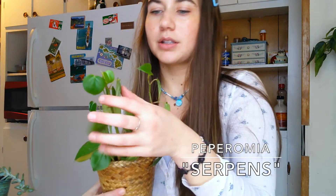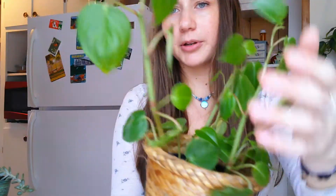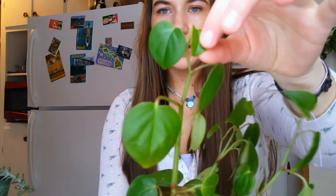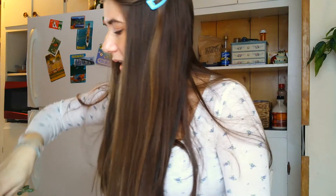Next up is the Peperomia serpens. I really like this plant because it looks like one of my favorites — the heartleaf philodendron or Philodendron hederaceum — because it has these beautiful heart-shaped leaves. Shout out to the channel Heart-Shaped Leaves! This one has been in a north-facing window and has been shooting out new growth like crazy. I was surprised because I expected the same texture as the Philodendron hederaceum, but these leaves are actually really thick, which I really like.